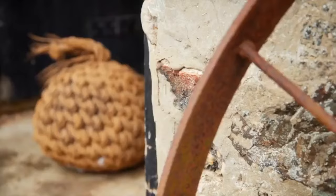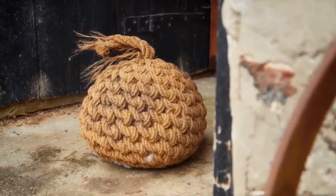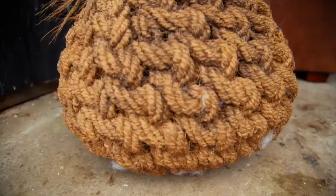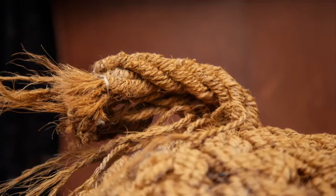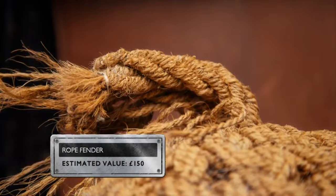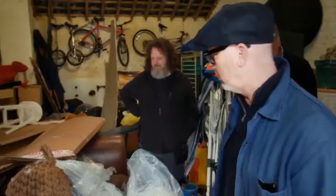Made of coiled and knotted rope, fenders like this were handmade by boatmen. Each one would have been subtly different, depending on the type of rope used, and would have taken hours to make. Around 100 years old, this fender is made of coir and could be worth around £150.